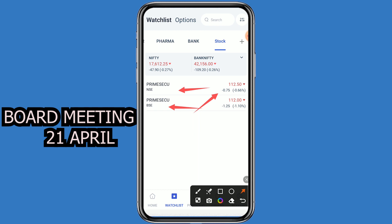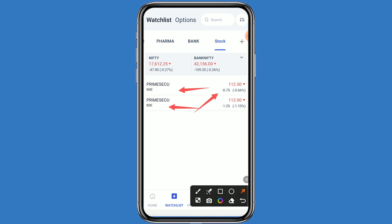The company will announce the dividend and results on the 21st. How much dividend will be given to shareholders? When the dividend and result news comes, a good movement can be seen. First we will see the chart, and after that we can see the fundamental details. So click on this stock.